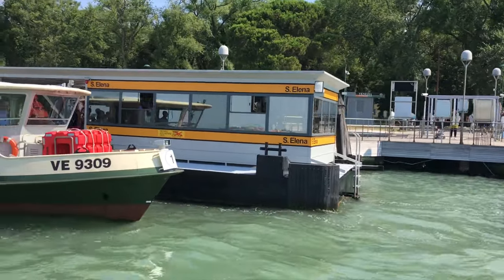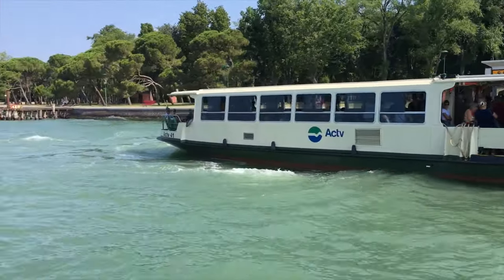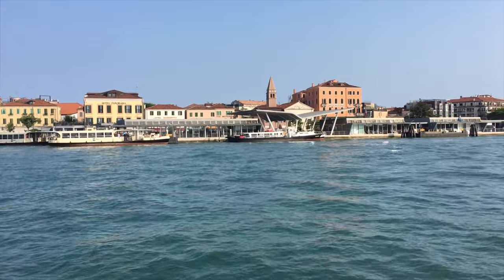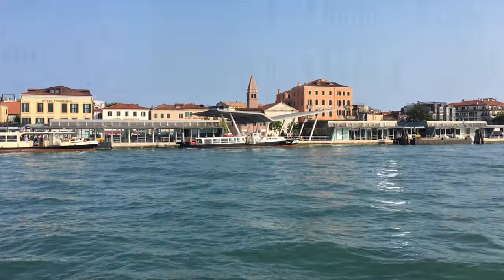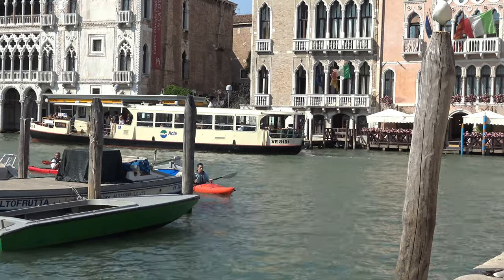As described earlier, each water bus has a number in front of it indicating the current route. In front of the bus stops, you will find which route stops at each stop and where each route goes. If you don't find your route here, check the other stops close by and we're sure you'll find your departure point.